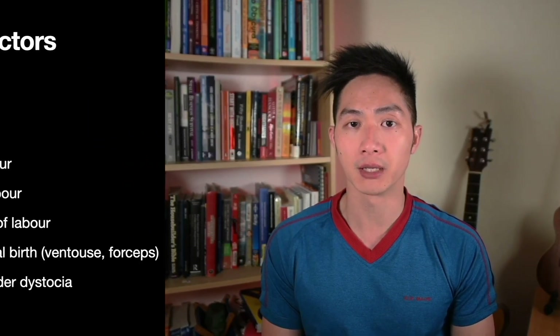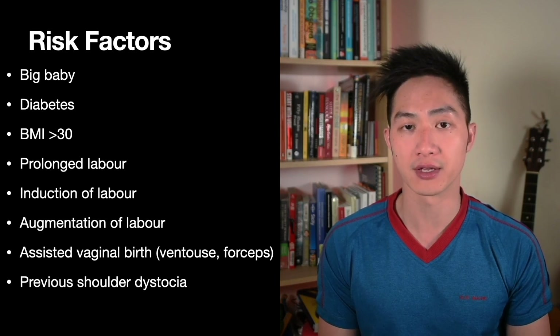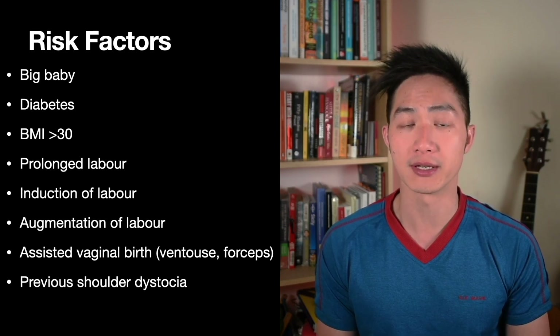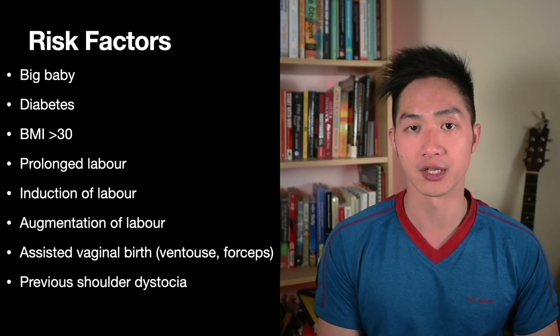There are factors which will increase the risk of this occurring: namely a big baby, a woman with diabetes, a woman with a BMI greater than 30, prolonged labour, induction, if the labour was augmented with oxytocin, if birth required assistance with either ventouse or forceps, as well as women who've had previous shoulder dystocia, which can increase the risk by tenfold.